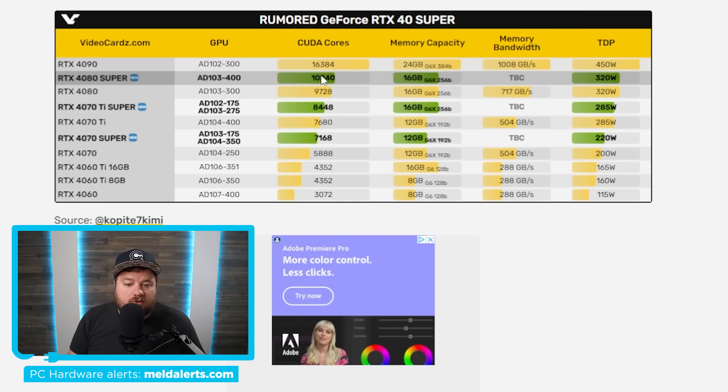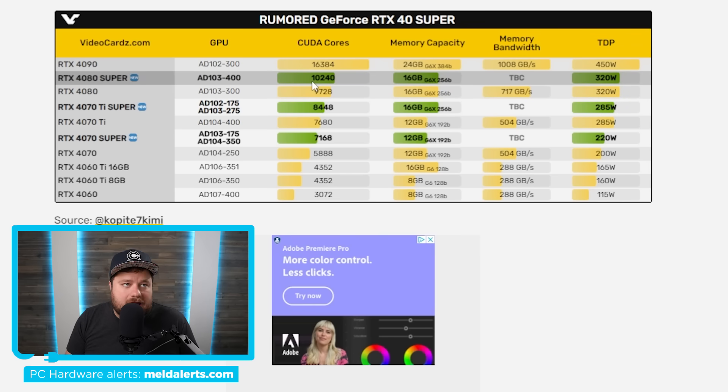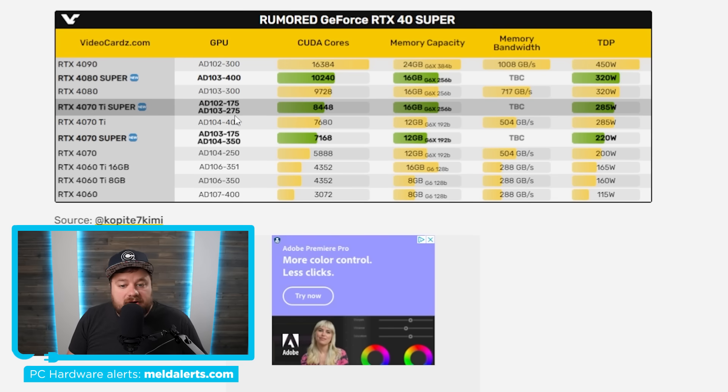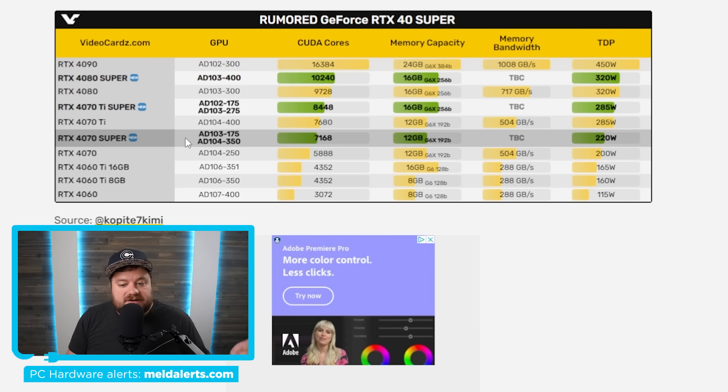As a quick recap: the RTX 4080 Super comes with 10,240 CUDA cores, which is roughly 5% more than the regular RTX 4080, and pricing could be as low as $999. While it's hard to call $999 a bargain, given the regular 4080 launched at more than that, it's a decent deal in the current GPU landscape — though obviously it's still really expensive.